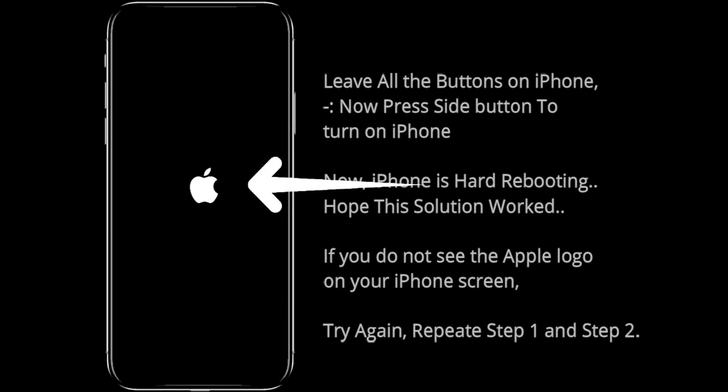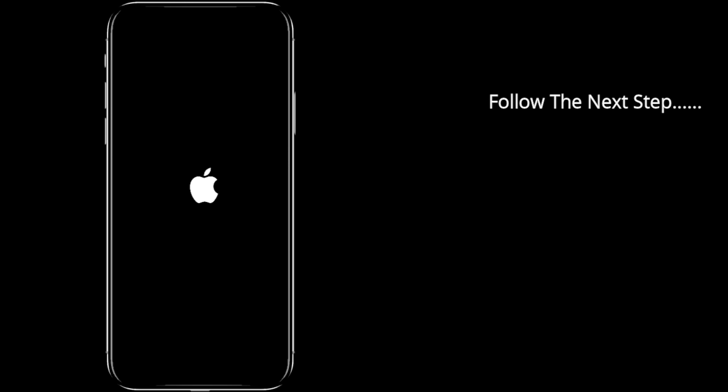Keep holding the power or lock button until you see an Apple logo appear on the display of iPhone XS Max. If you do not see the Apple logo on your iPhone screen, then you did not successfully force restart — repeat the process again. Precaution: if you don't press the volume buttons as discussed in the steps, you may wake up Siri or something else.